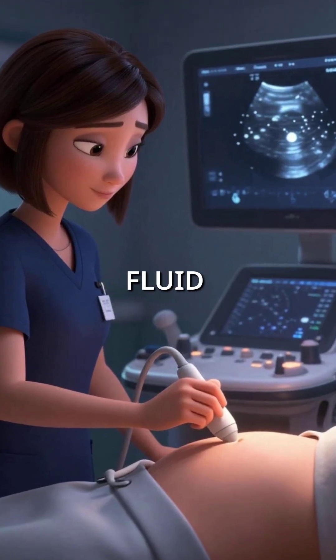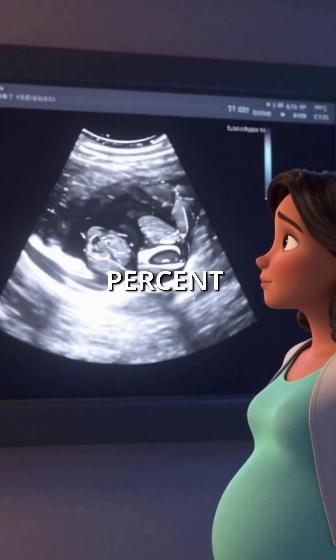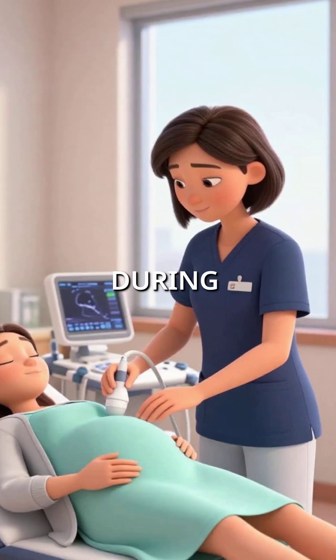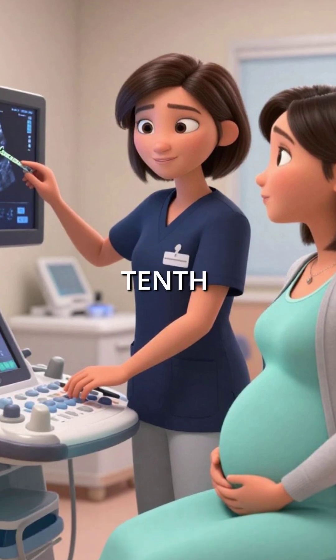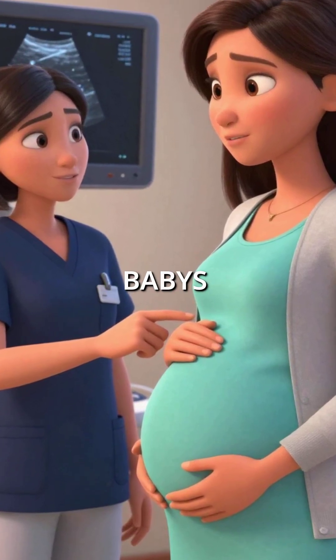Did you know that measuring a tiny pocket of fluid behind your baby's neck can predict Down syndrome with 85% accuracy? It's called the Nuchal Translucency Test, and it happens during your 11 to 13 week ultrasound. The technician measures this fluid to the nearest tenth of a millimeter. Even the smallest increase dramatically changes your baby's risk profile.